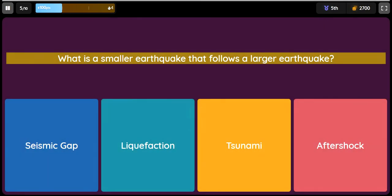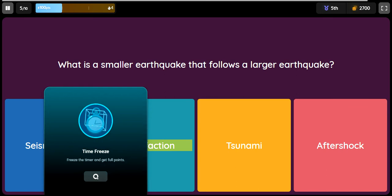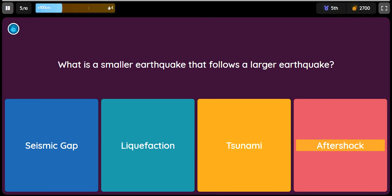Question: What is a smaller earthquake that follows a larger earthquake? Option 1: Seismic gap. Option 2: Liquefaction. Option 3: Tsunami. Option 4: Aftershock.